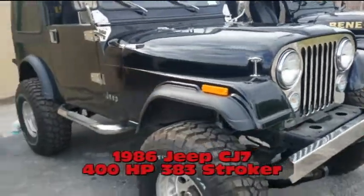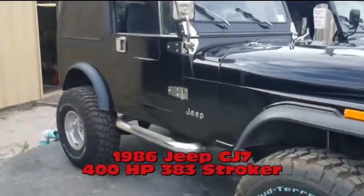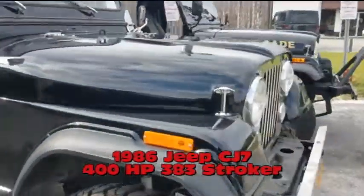Next one here is a classic — this one's an '86 Jeep CJ7, same size as the Wrangler YJ. This one happens to have a brand new 383 Stroker motor, 400 horsepower. This one's already sold.